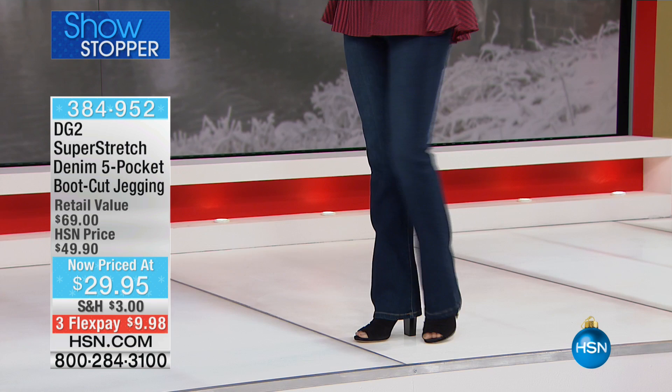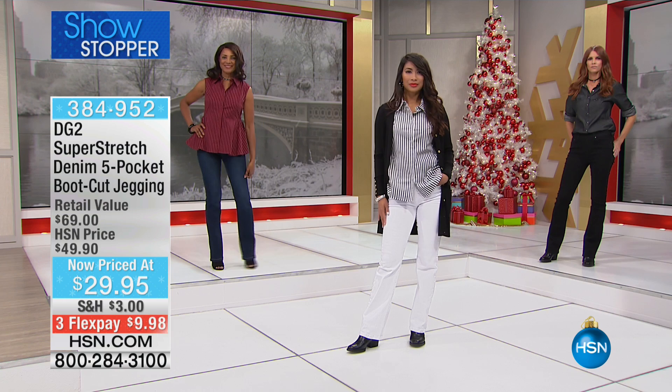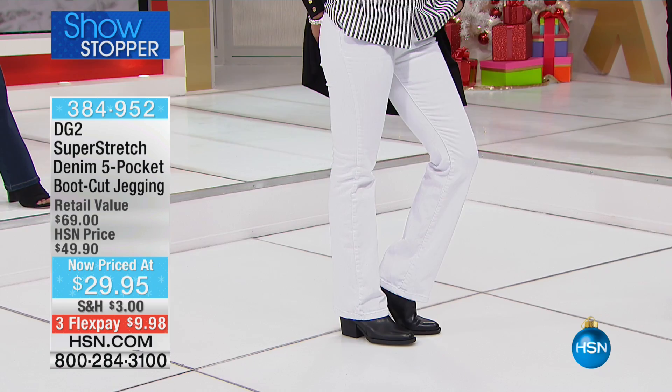I'm wearing the bootcut right now, and we have three colors: black, white, indigo, and chambray. Chambray is sold out, so we have black, white, and indigo — and they're only $29.95.